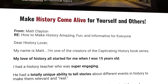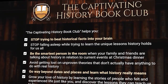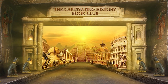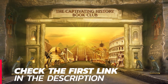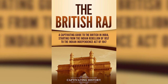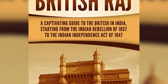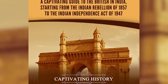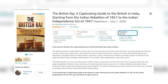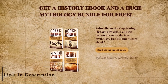If you'd like to get a deeper understanding of history, check out the brand new Captivating History Book Club by clicking the first link in the description. To learn more about the British Raj, check out our book, The British Raj: A Captivating Guide to the British in India, Starting from the Indian Rebellion of 1857 to the Indian Independence Act of 1947. It's available as an e-book, paperback, and audiobook. Also, grab your free mythology bundle e-book while it's still available. All links are in the description.